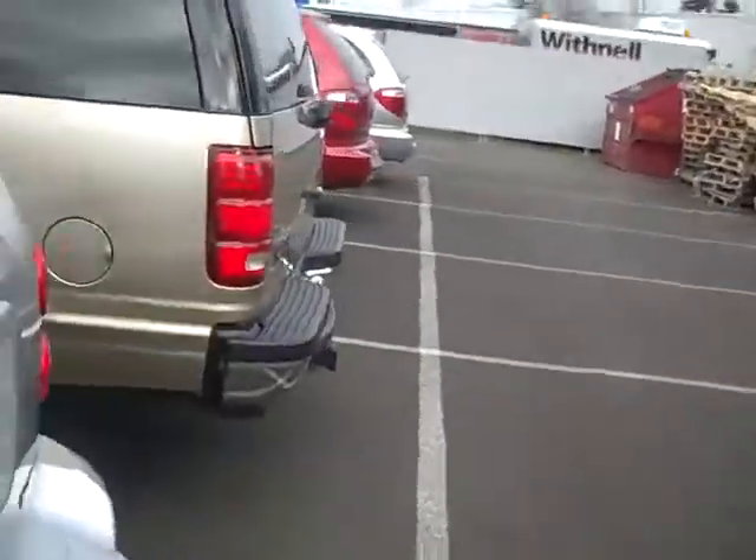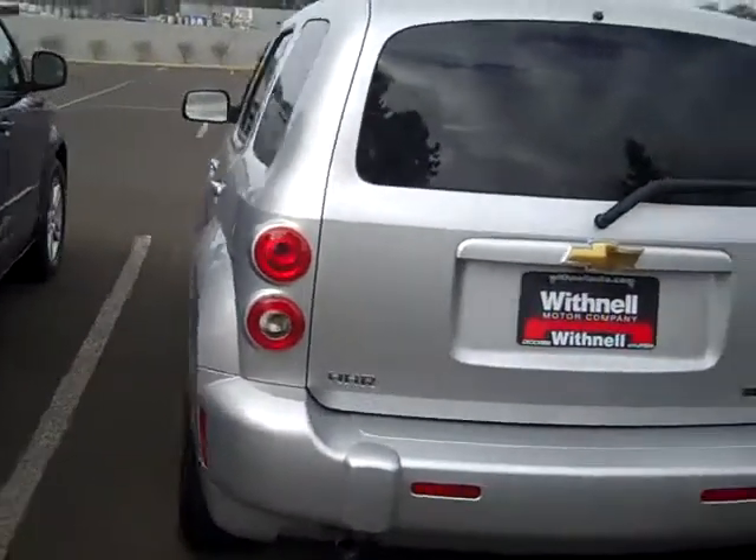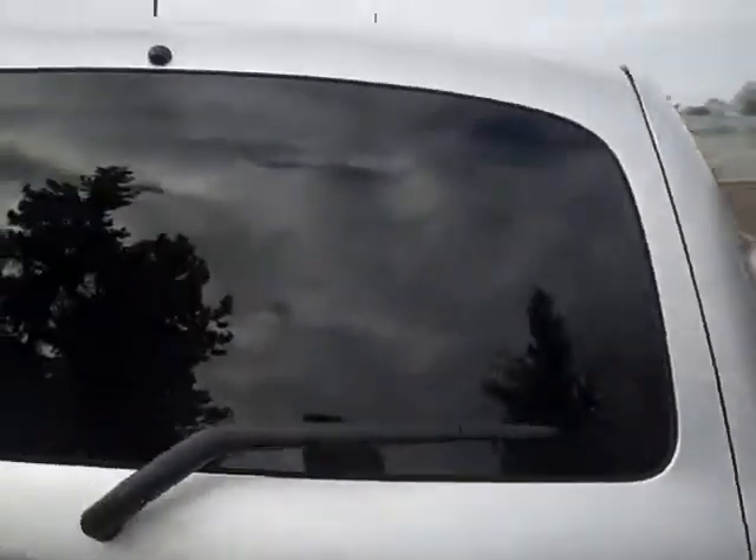These are really cute, sporty little rigs. Take a look at her here — very, very clean. It's an LT, four-cylinder, automatic.